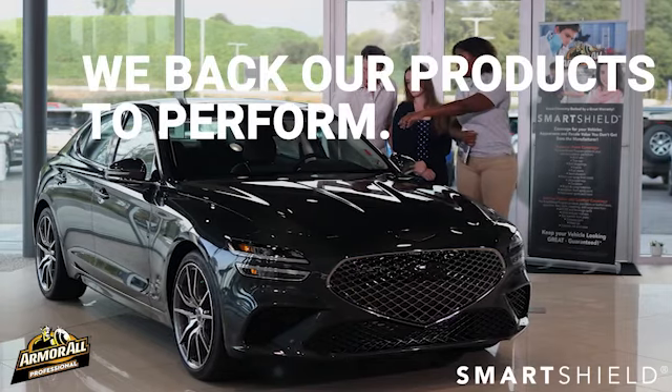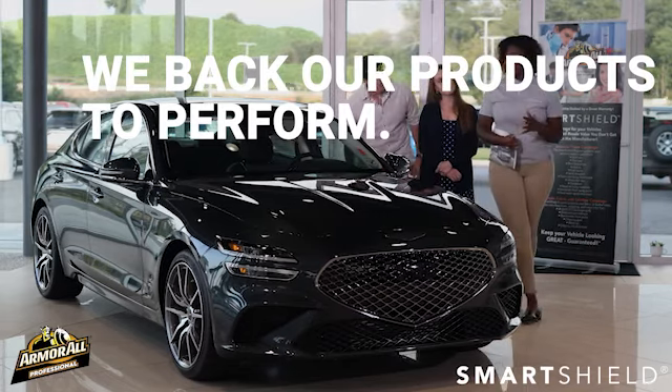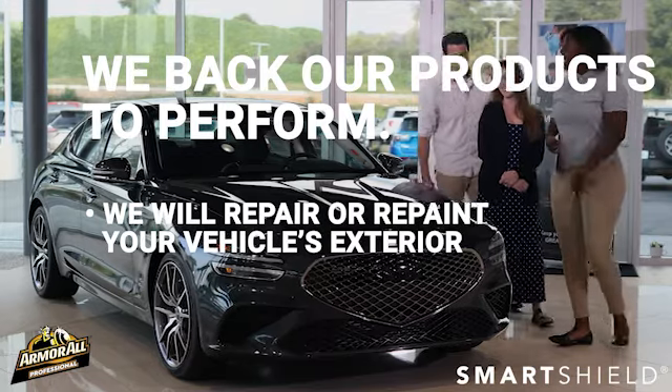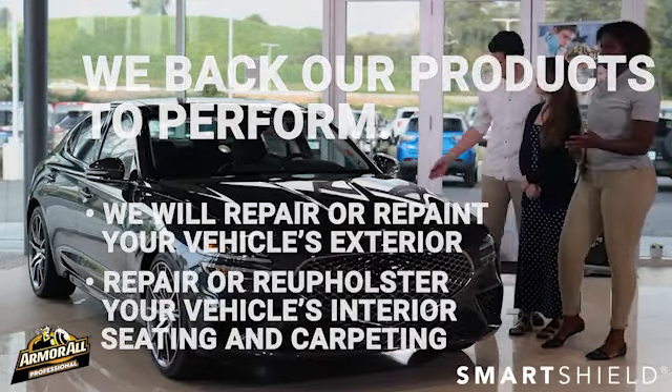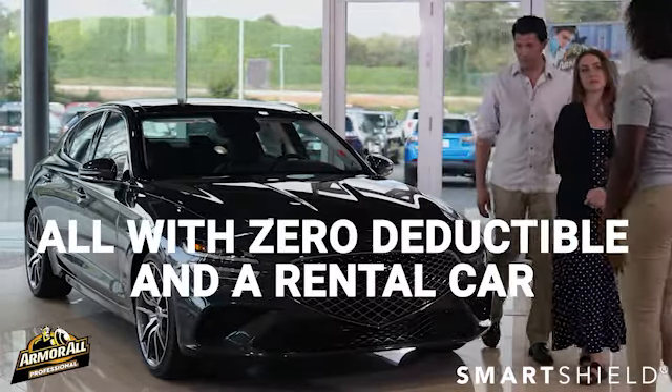Second, we back our products to perform. In the event your paint or interior is damaged by a covered item, we will repair or repaint your vehicle's exterior, and repair or reupholster your vehicle's interior seating and carpeting — all with a zero deductible and a rental car while your vehicle is being repaired.